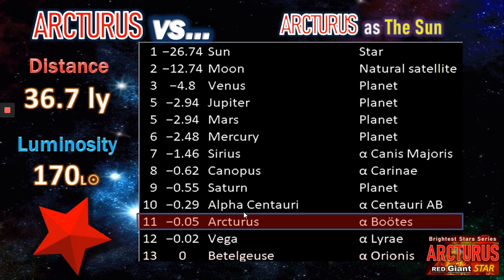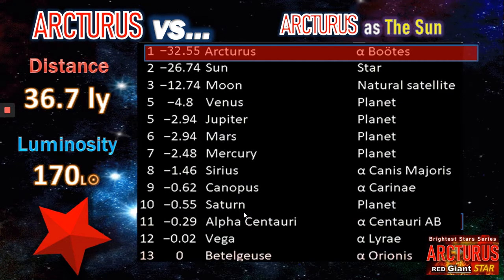Let's make things a little more interesting. Let's replace Arcturus as the Sun. From Earth, how bright would it become if we were to replace Arcturus as the Sun? The answer is extremely bright. At 170 solar luminosities, the magnitude jumps up to minus 32.55 — a much, much brighter star than the Sun.